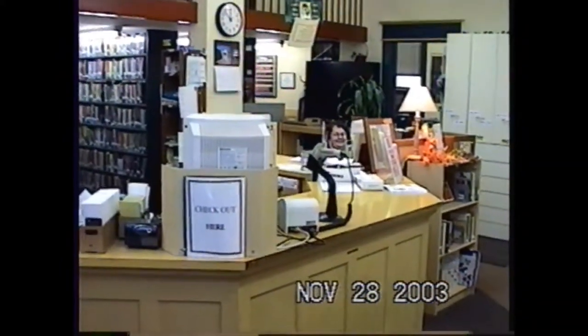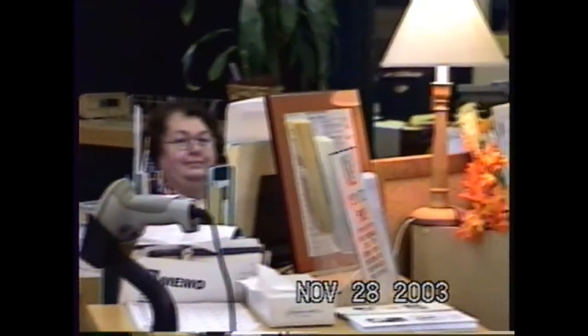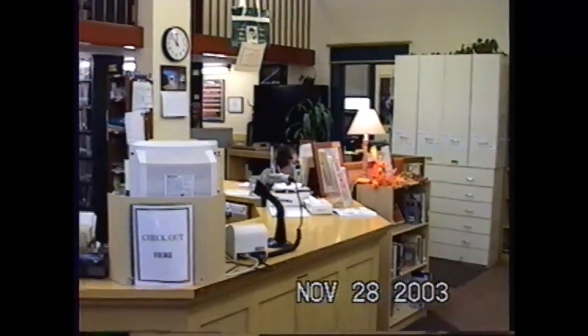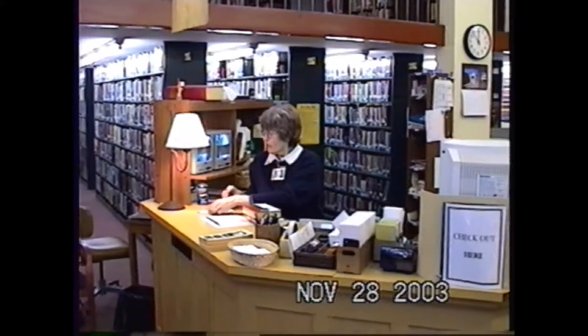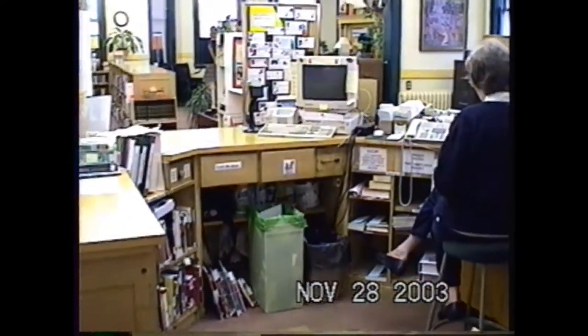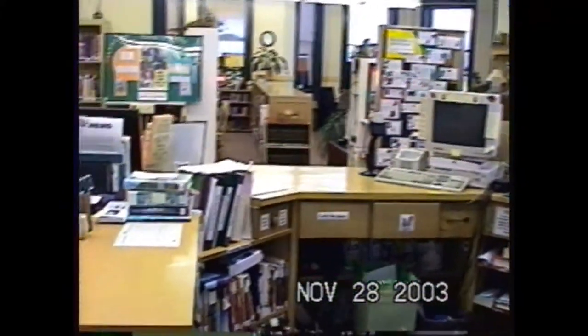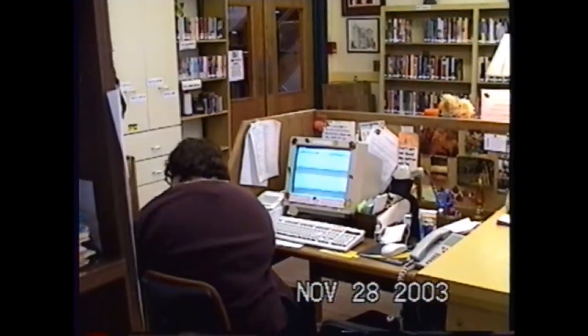It's amazing how small the circulation desk is compared to what we have now. We put a desk on the side as a kind of sidecar for Joyce to sit at. But that was the entire circulation area — that little semicircle. It was very, very crowded. Downstairs was the fiction collection. There's the other side of the circulation desk, looking out towards the reading area.